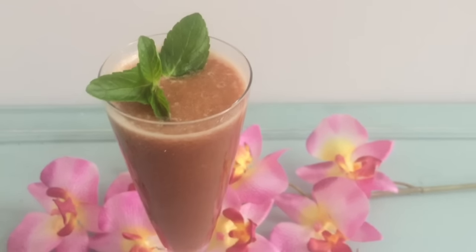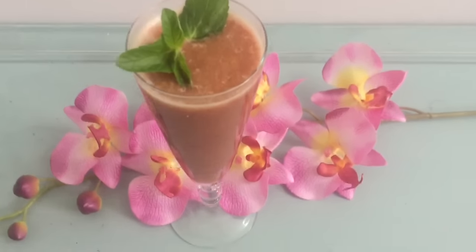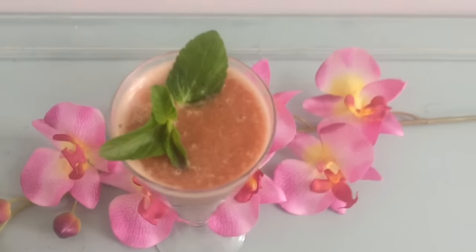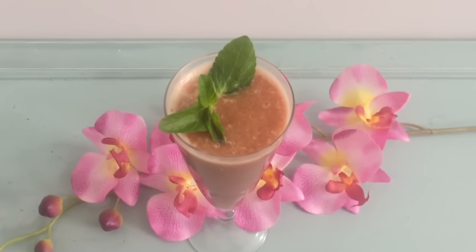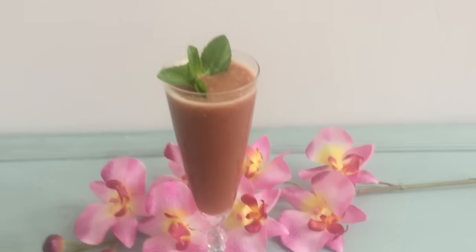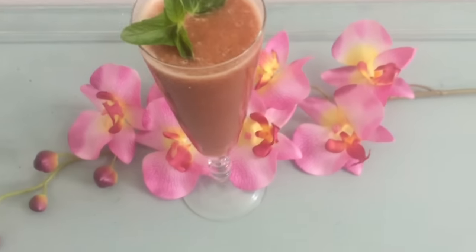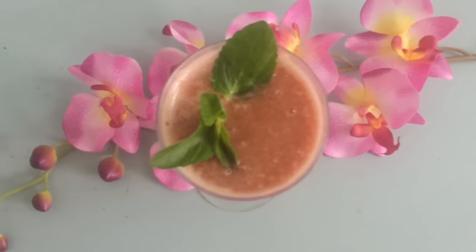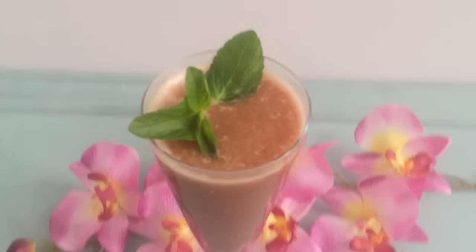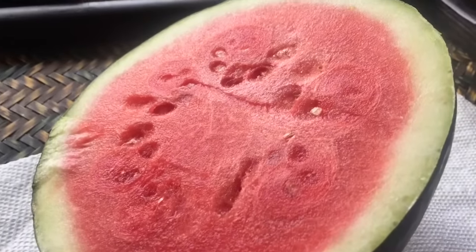For breakfast I had my watermelon mint basil smoothie. I know this doesn't look like a lot — I obviously ate way more than this, this is just for photo purposes for my meal plan book. The recipe is just half a little watermelon, mint leaves, basil leaves, the juice of a lemon, and four dates blended in the Vitamix. It's so refreshing and super hydrating.